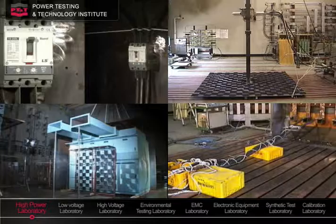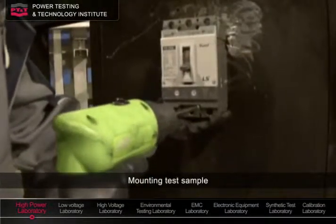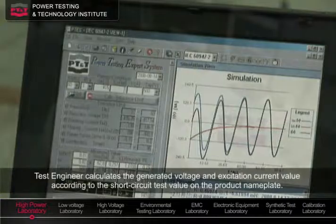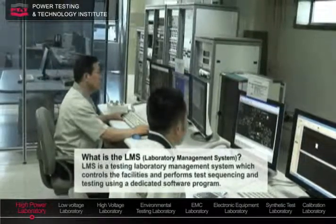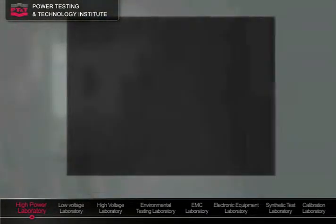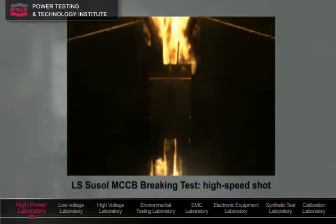This is a successful case of MCC-B braking testing. MCC-B is installed on a base plate and wired with test wires based on the rated current to build a short-circuit testing circuit. The test engineer calculates and determines the test conditions and instructs the test operator to start the test. LSU-Soul MCC-B has successfully cleared the test current without any damage on its appearance.